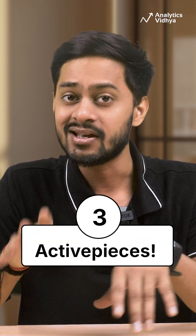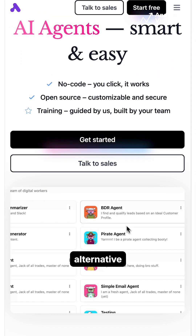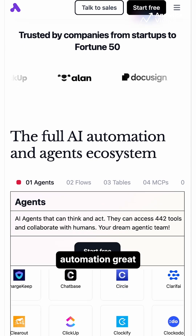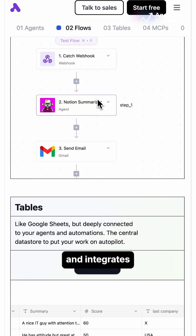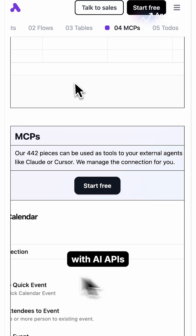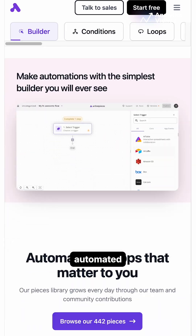And finally, ActivePieces. A lightweight open-source alternative for no-code automation, great for beginners and developers alike. It's easy to host, fast, and integrates smoothly with AI APIs for simple automated workflows.